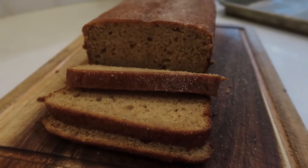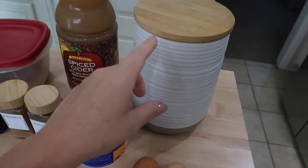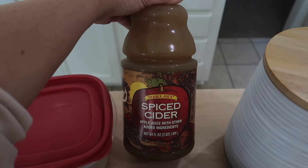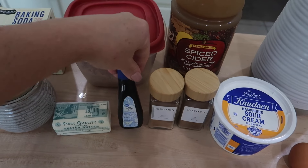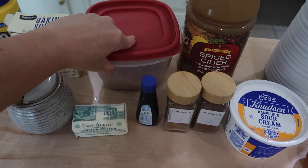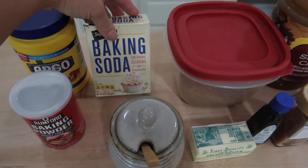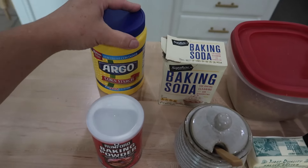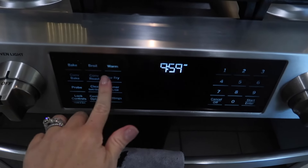The next recipe I have to share with you is this delicious apple cider donut loaf cake. Here's everything you're going to need: flour, two eggs, sour cream, cider — I got the spiced cider from Trader Joe's — nutmeg and cinnamon, vanilla, brown sugar, butter, salt, baking soda, baking powder, and cornstarch. And then for the topping on the loaf cake, you're going to need one stick of butter and cinnamon sugar.